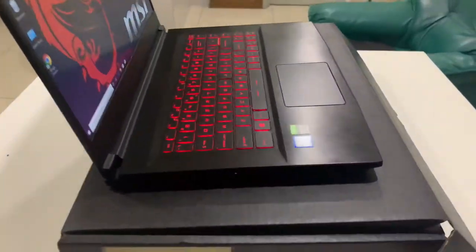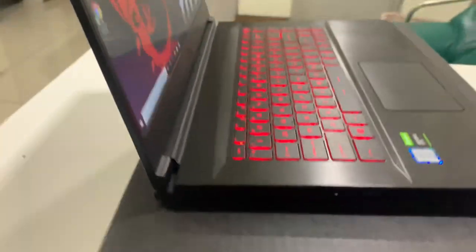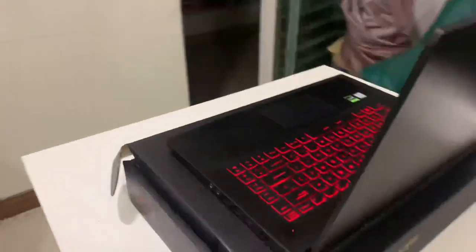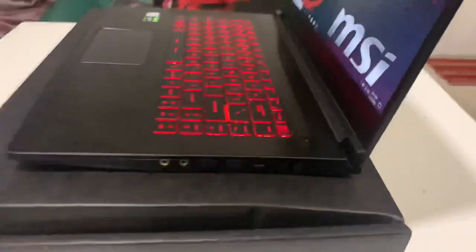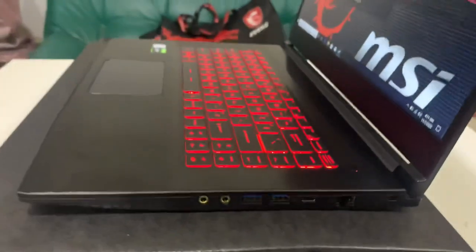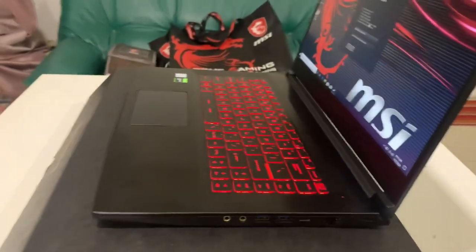Here we have one USB 2.0 port on the left side, one HDMI port on the back side. On the right side we have one network port, two USB 2.0 ports, a 3mm audio and mic port, and one Type-C port.